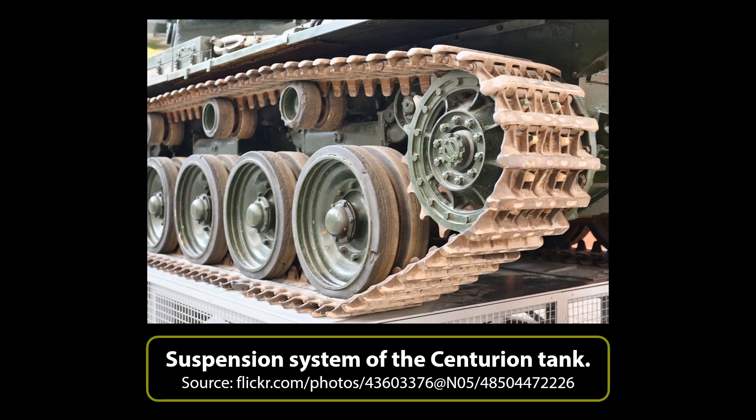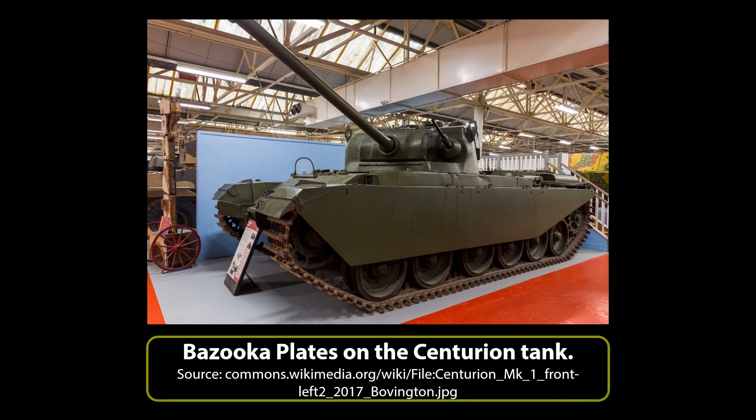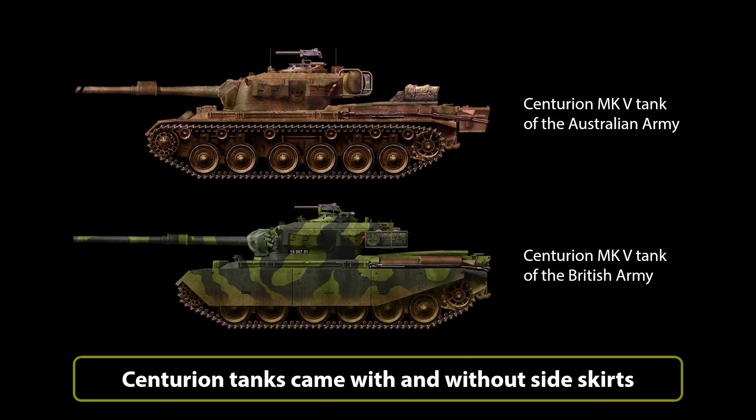Suspension was in the form of 6 double rubber-tired bogie wheels on each side, with the return of the 20-inch or 508mm wide, 5.5-inch or 140mm pitch track, supported by rollers. The 108 links for the track on each side were made from cast manganese steel and were not fitted with rubber pads. The track and suspension was also usually hidden under a 6mm thick bazooka plate running the full length of the suspension. Each bogie was provided with a Newton-Bennett shock absorber, a coil spring and hydraulic damper.